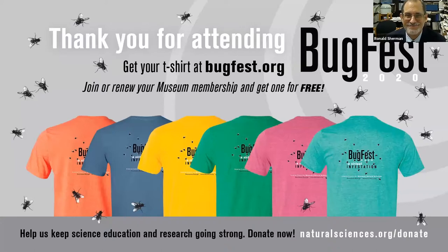Thank you so much, Dr. Sherman, for this amazing presentation. This has been absolutely phenomenal. I hope that as we go along with Bugfest, people understand how amazing and beneficial flies are — a lot of people have negative perceptions of flies, but flies save lives. We'd love donations at naturalsciences.org, and you can get Bugfest t-shirts at bugfest.org. If you join the museum or renew your membership, you get one for free. Please join us for more buggy programming the rest of today and all the way through Saturday night.